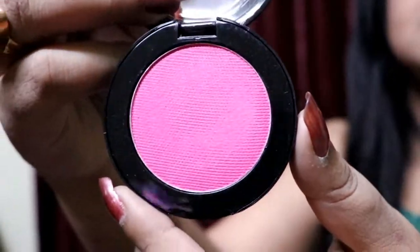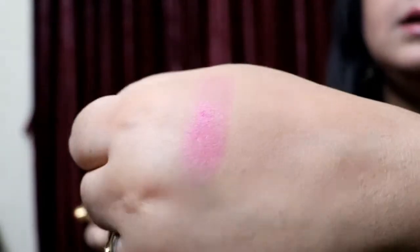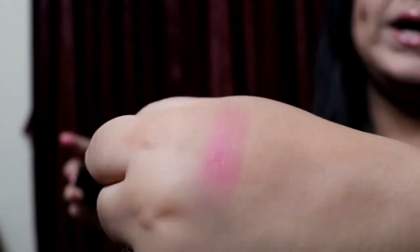The color is a very pinky, dark pink shade. However, when you swatch it, the color comes up like this. It is a little bit chalky and the pigmentation is quite all right.